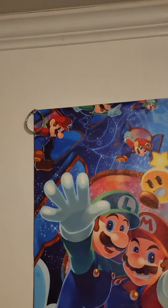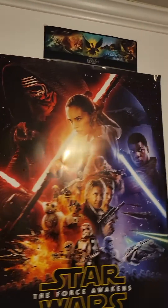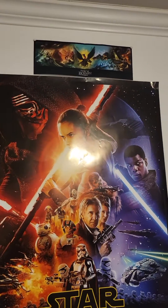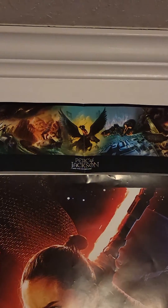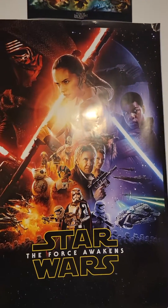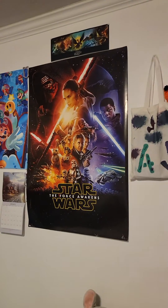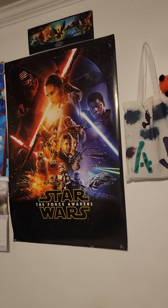Hanging from the tacks are two bracelets that I like but are uncomfortable for me to wear. Then I have a Percy Jackson and the Olympians poster up there that came with the Percy Jackson and the Olympians books that I got. Sorry, it's putting glare on my Star Wars: The Force Awakens poster.